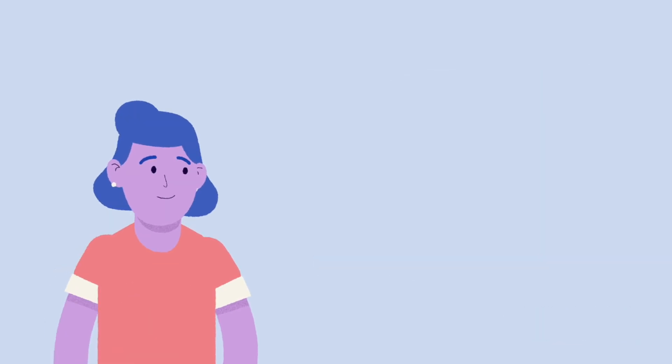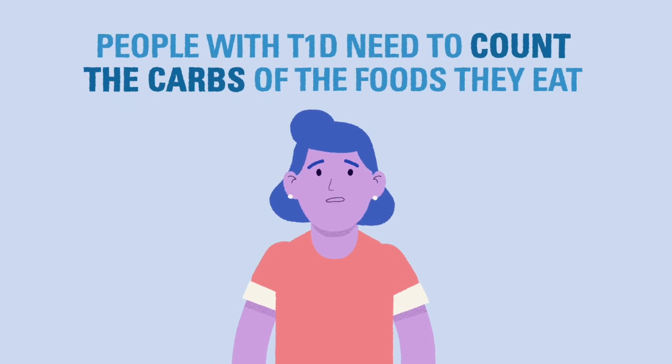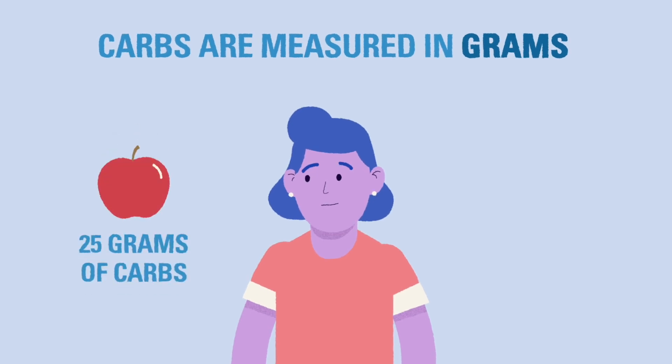To balance the carbs they eat with insulin, people living with Type 1 diabetes — or their caretakers — need to count all the carbohydrates in every meal and snack they eat to find out how much insulin they need to give. Carbohydrates are measured in grams. For example, a medium-sized apple has around 25 grams of carbohydrates, while a cup of pasta has around 43 grams of carbohydrates.